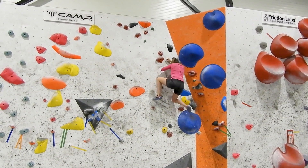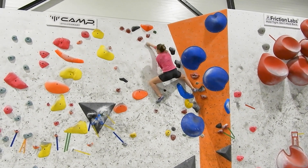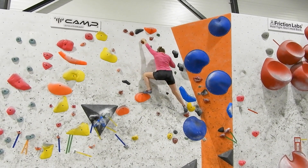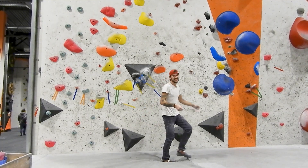I was just happy that I didn't die from these movements — it feels so risky and uncontrolled because of the really bad footholds. You really have to trust your feet to be able to do the last part.